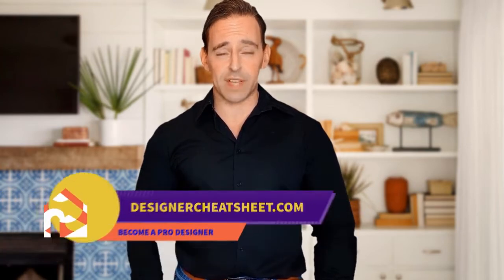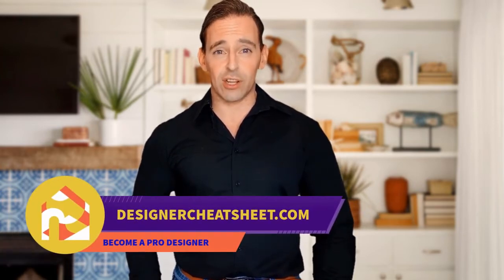Have you ever wondered what is the right TV size for your room? We have developed a document containing all the important information you need to know before designing your house. Check out the free designer toolkit on our website, designercheatsheet.com.